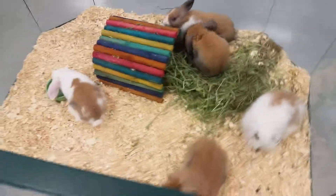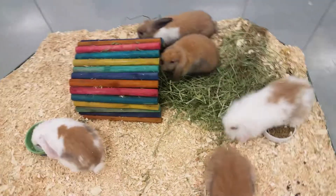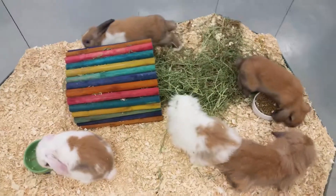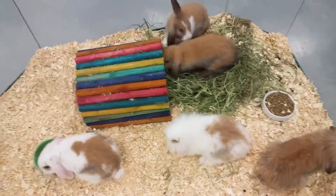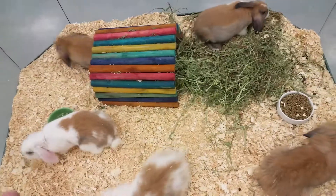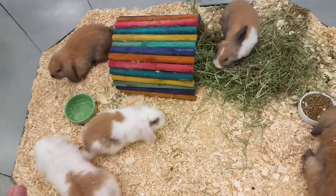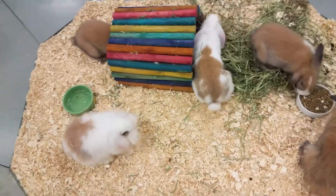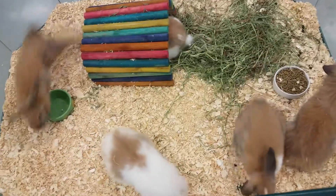These little bunnies require a lot of water, so we recommend a very large water bowl or water dish for them. Always keep hay and pelleted food available. You can also see the wood hut in there — that is both a hide for these guys and a great chew treat, because these guys are considered rodents so their teeth continuously grow, and they need to chew on harder material to grind those teeth down.